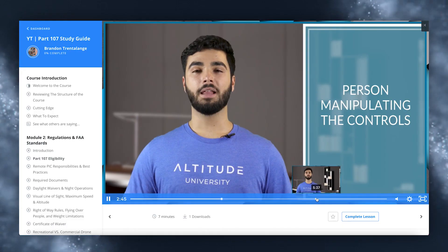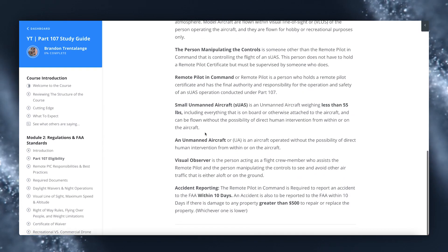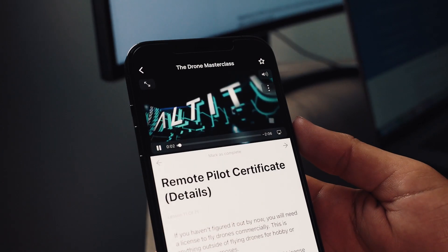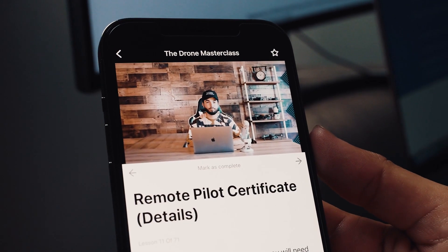The course comes equipped with video lectures for each chapter and the corresponding text below the video that you can use to read along. As you go through the course, we've recently added the option to purchase additional study material that includes flashcards, quizzes for each chapter, and over 250 real FAA practice exam questions. All of this is accessible right from home on your desktop computer or on the go through our mobile app.